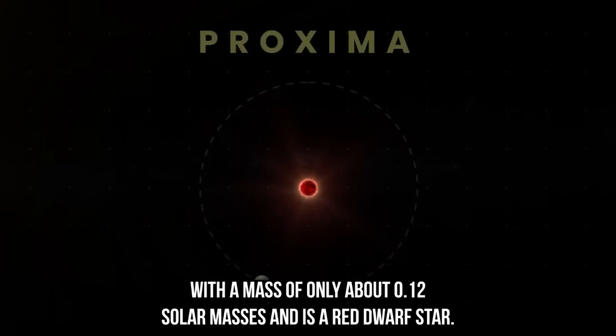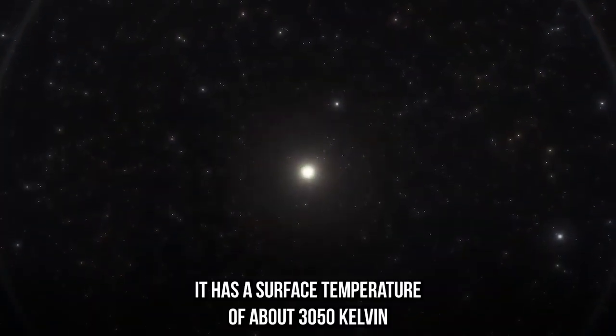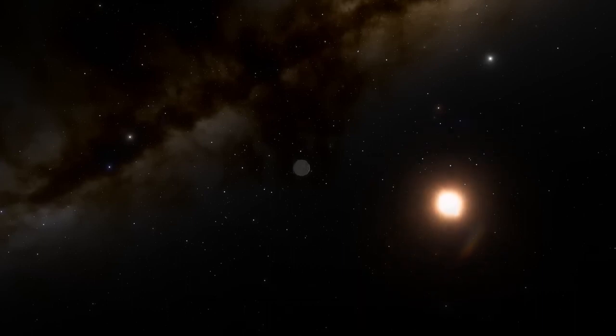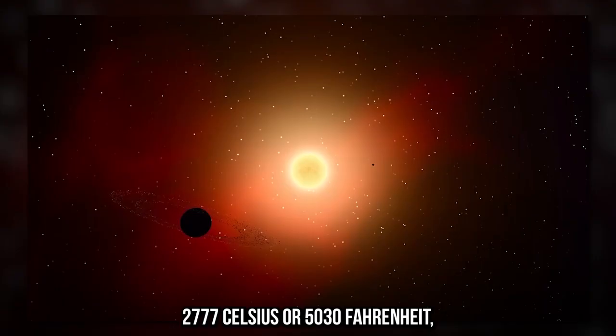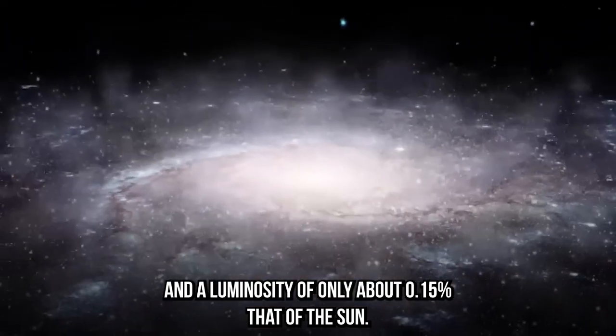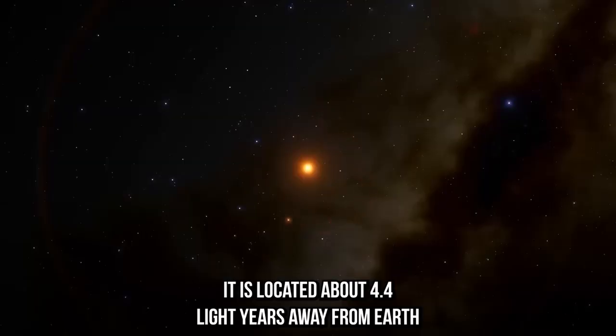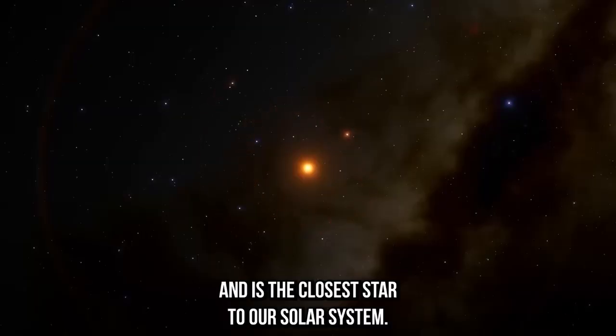Proxima Centauri has a surface temperature of about 3,050 Kelvin (2,777 Celsius or 5,030 Fahrenheit), and a luminosity of only about 0.15% that of the Sun. It is located about 4.24 light-years away from Earth and is the closest star to our solar system.